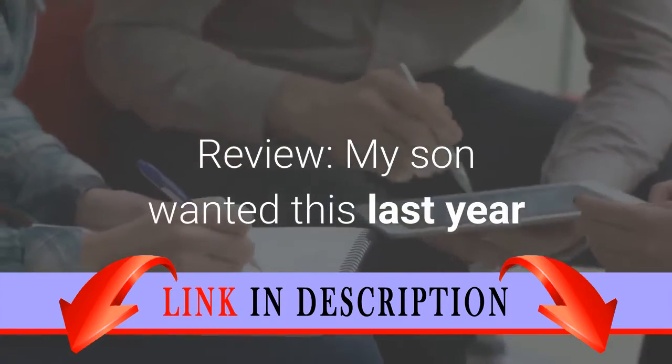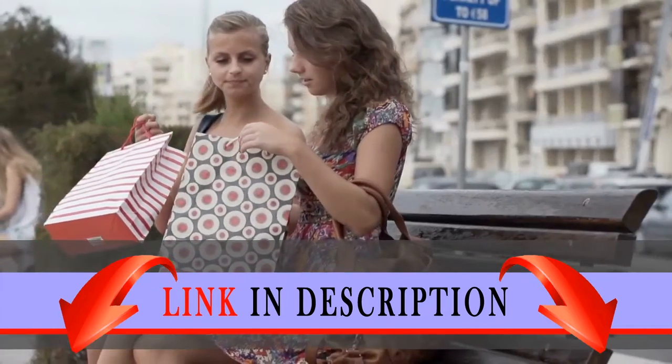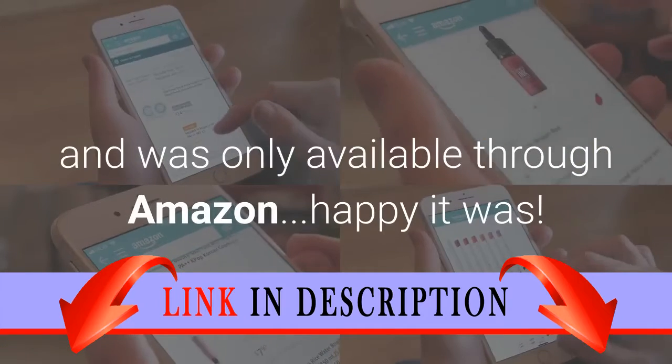Review: My son wanted this last year and I forgot to get it for Christmas. I went to buy it this year and it was only available through Amazon — happy it was.